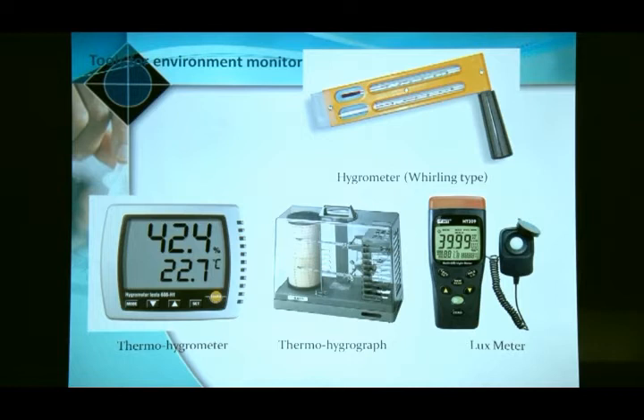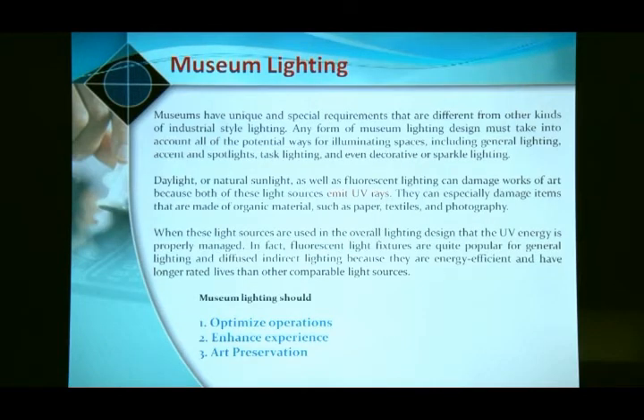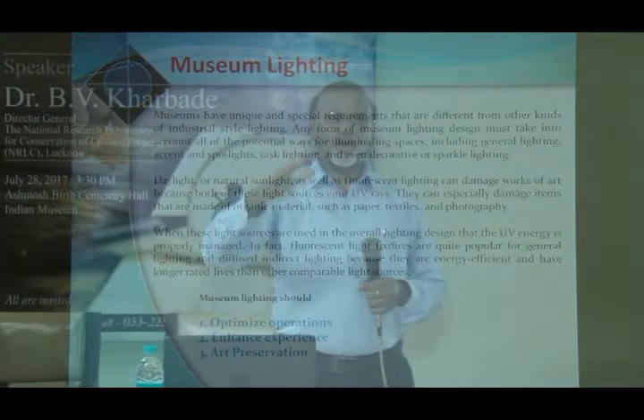There are equipments for measuring temperature, humidity, and museum lighting. Now the latest trend for museum lighting is LED. Previously fluorescent tube lights were used, but in a small area with 10–20 tube lights, the emitted light damages objects. Reduce the number — use 5 instead of 10, or only 2 if necessary — and you will increase the life of the objects. Museum lighting is very important.